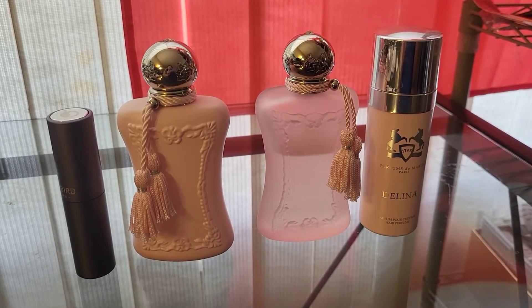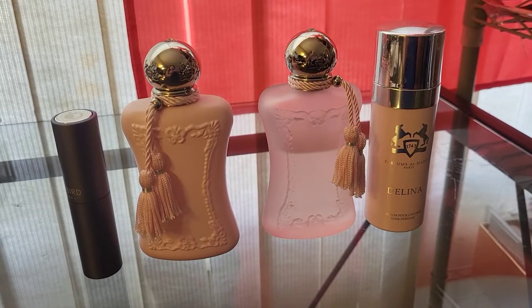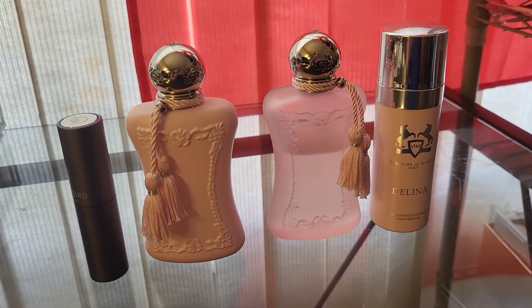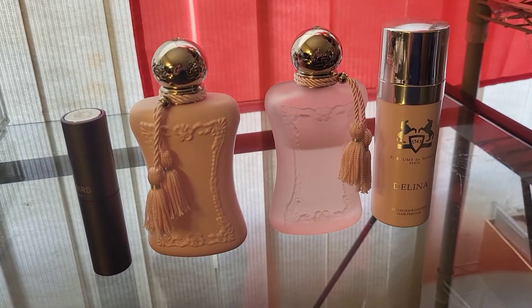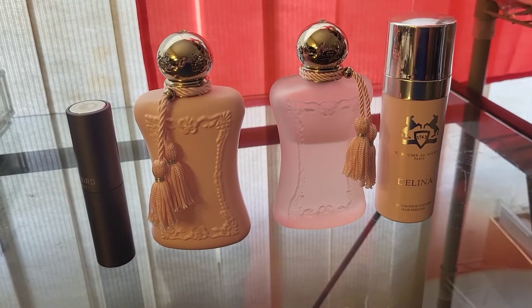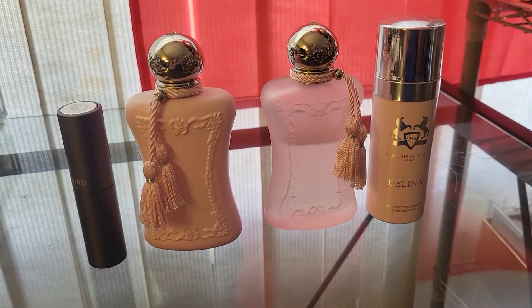Hello guys, welcome back to my channel. My name is Lean and welcome to For the Love of Scents. Today I'm going to show you my Delina collection. I have the original Delina, the exclusive in a Scentbird atomizer, the Delina La Rosé, and the Delina hair mist.